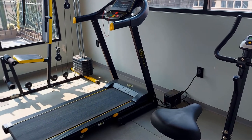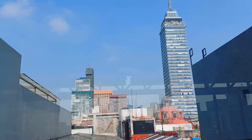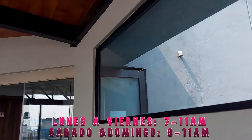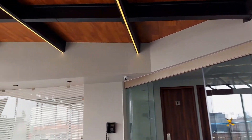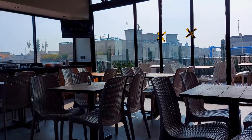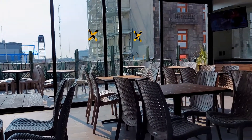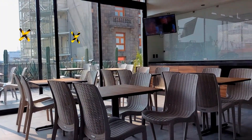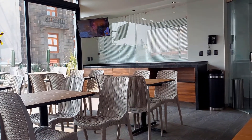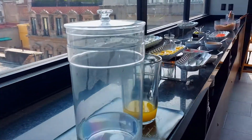El hotel cuenta con un pequeño gimnasio y una terraza en el quinto piso, en donde se sirven desayunos de 7 de la mañana a 11 de la mañana con un precio adicional de 100 pesos por persona. A mí la verdad me encantó. El día que nosotros fuimos no había gente en la terraza, así que se disfruta bastante. Nos dieron a elegir entre 3 platillos diferentes, además de que hay una barra con varios acompañamientos: fruta, cereal, granola, etc.